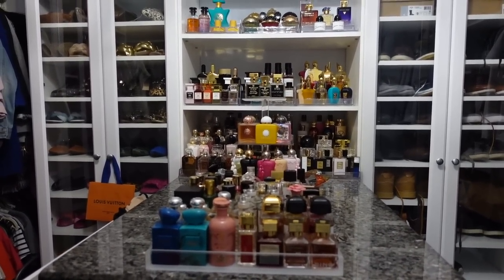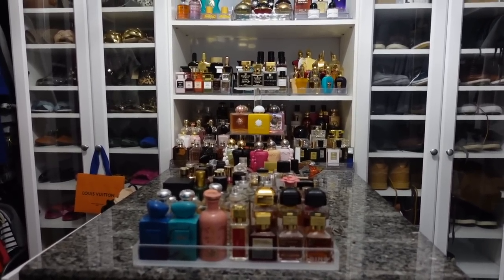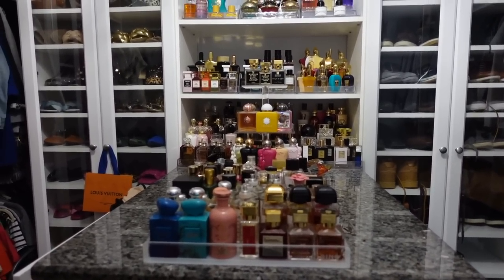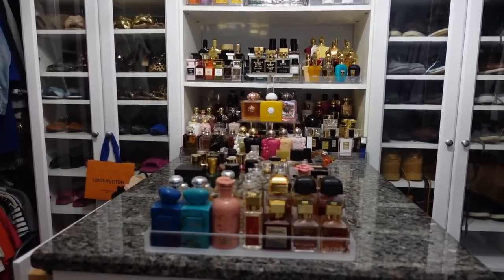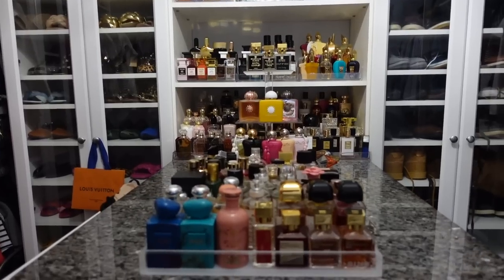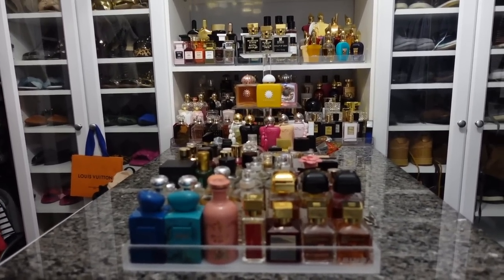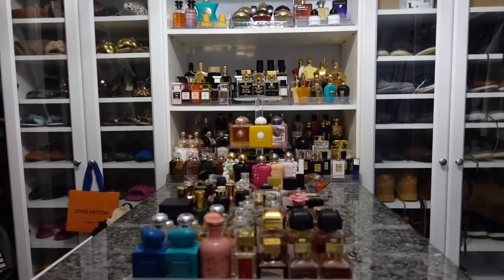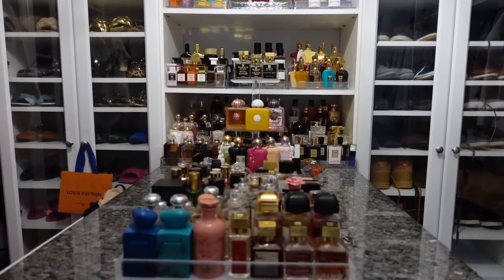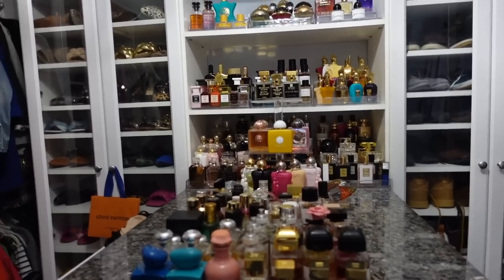My fragrance setup is in my closet that I share with my husband. I prefer to keep my fragrances in here because this is where I get dressed — it's the most natural place, and they're protected from light. I can still see my bottles. Even though it looks a bit cluttered, I try to keep it as neat as possible. I just have so many fragrances!